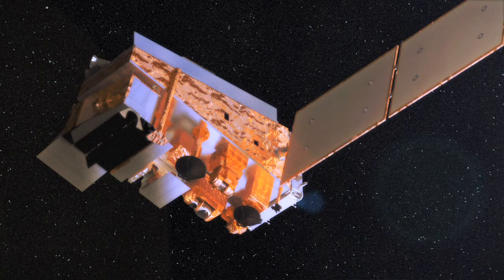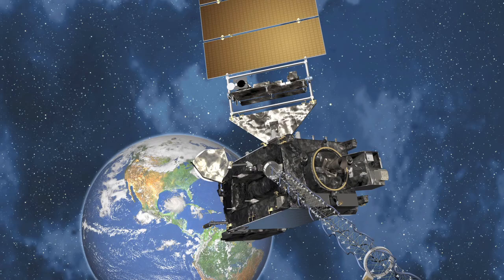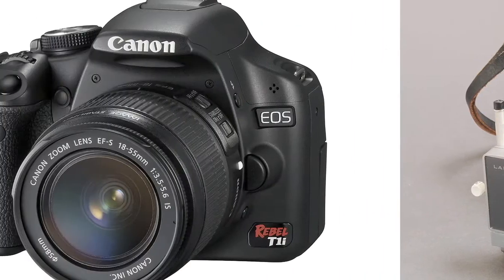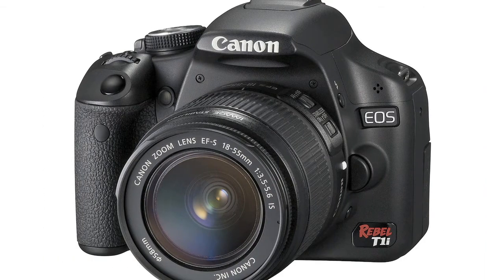NOAA's satellite record is unparalleled in the world, and there are many discoveries about Earth's climate and environment that remain to be found in that data. Now, NOAA is flying more and more advanced instruments — sort of like replacing Grandpa's Polaroid or Instamatic cameras with a super high-definition digital camera.